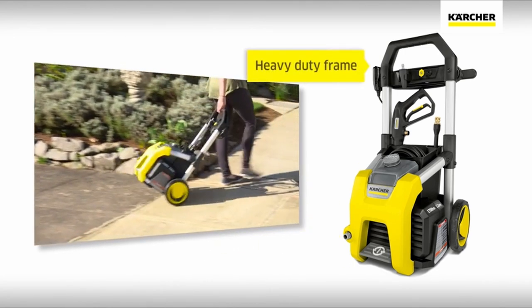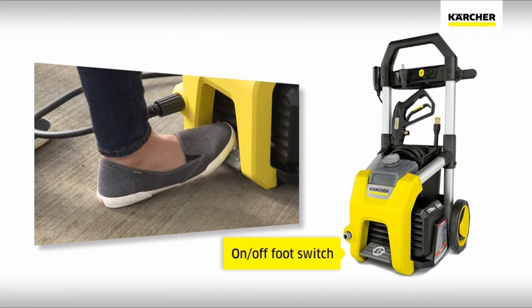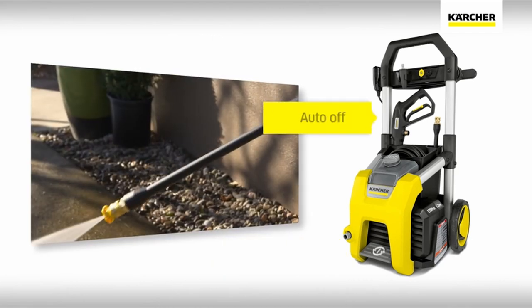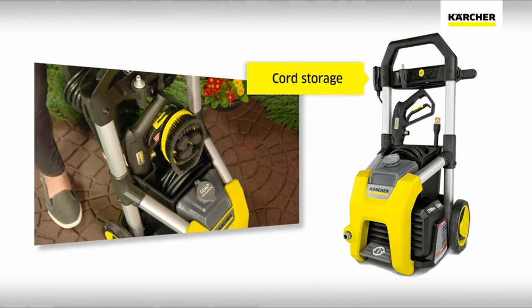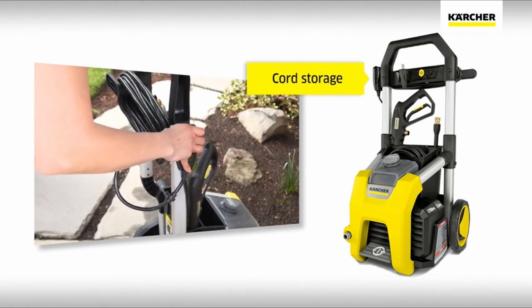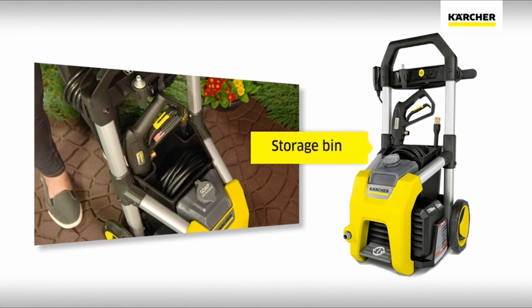Areas of concern are the short hose and reports of a malfunctioning soap dispenser. Karcher offers other models up to 2,000 PSI if you like this one but want more power, including a compact 1,700 PSI cube, which trades off capacity for a compact form factor.